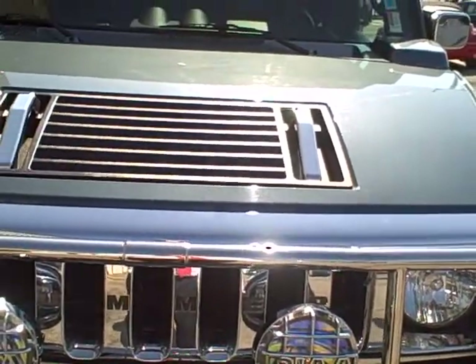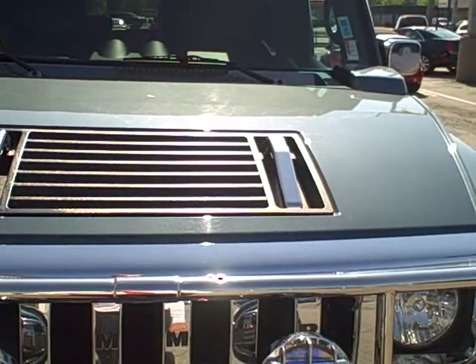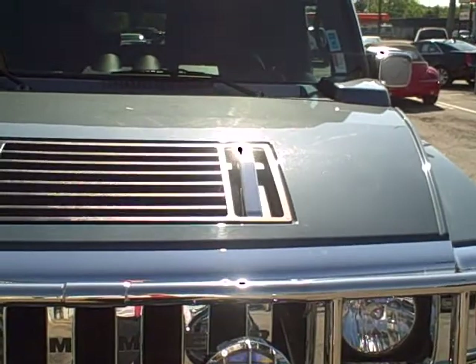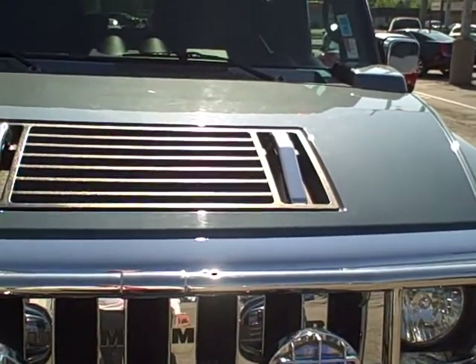Hi, Mr. Myers. Joe Anderson with Lockhart Cadillac and Hummer in Indianapolis. How you been doing? Sending you this video on this beautiful pre-owned 05 Hummer H2 that we had talked about — to keep my eyes and ears open for you.